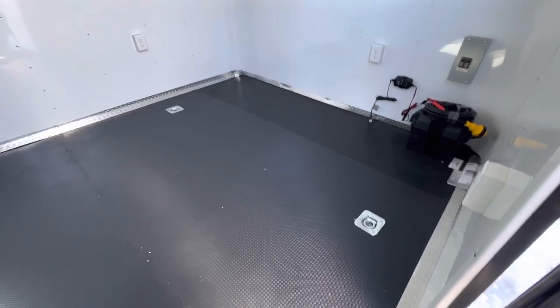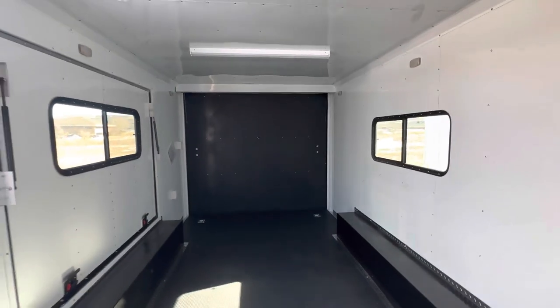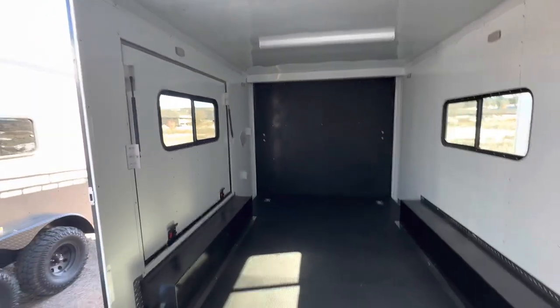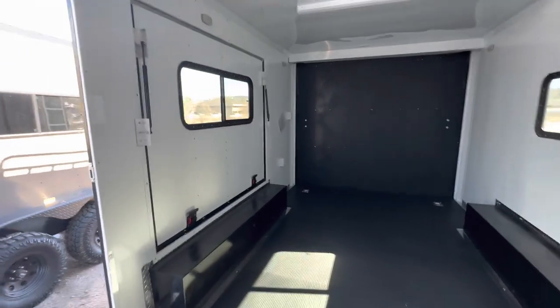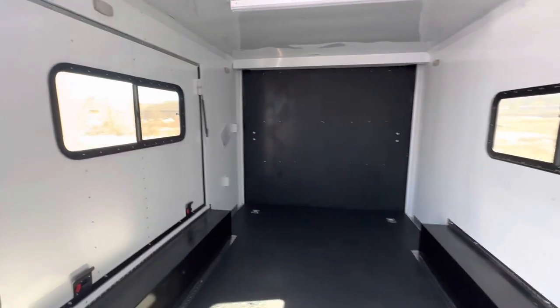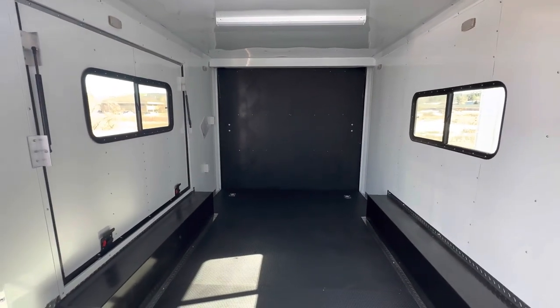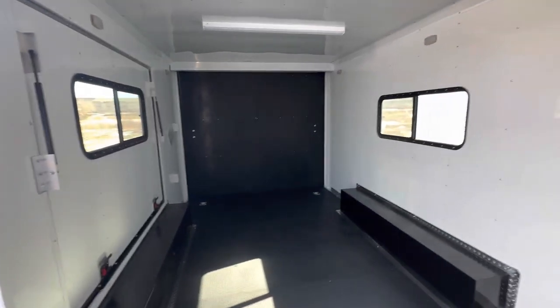We've got four D-rings — two in the front and two in the back — and again insulated walls and ceiling. There's the back side of the awning door — you can see there are two deadbolt locks on it so you can keep it locked down. You can use the nice tinted lockable windows or open it up and enjoy the view outside.